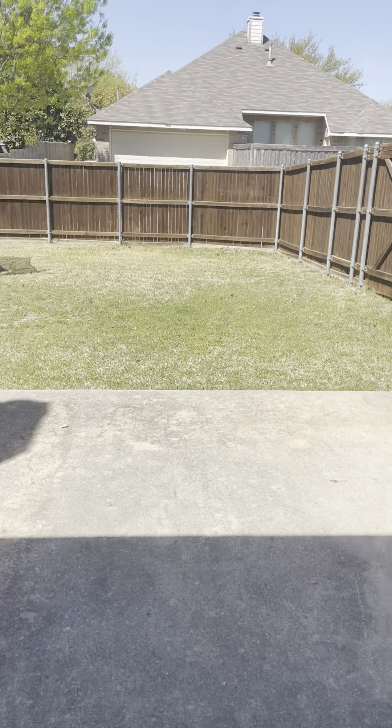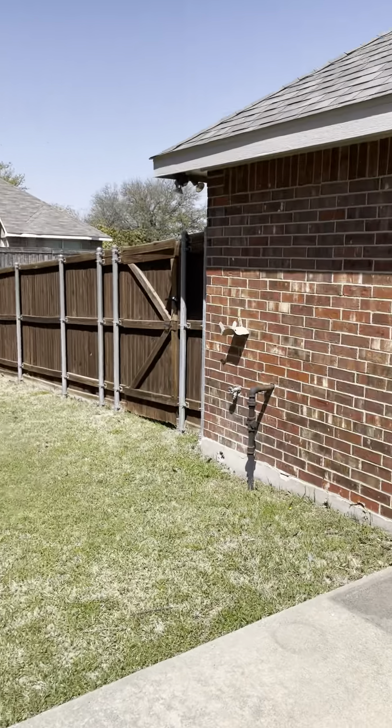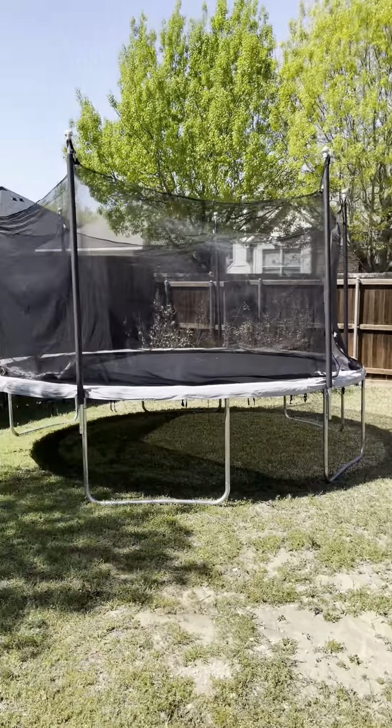The yard is a decent size with a trampoline. Decent sized yard — not too big, not too small.